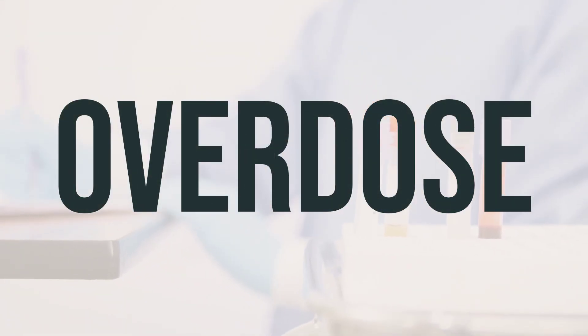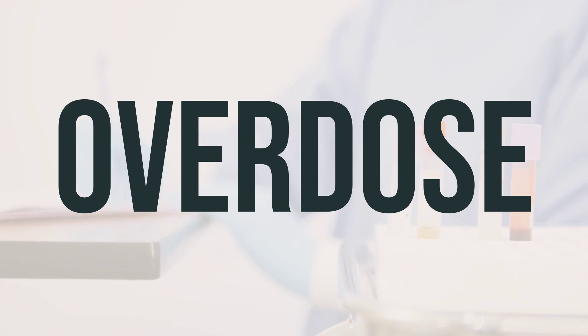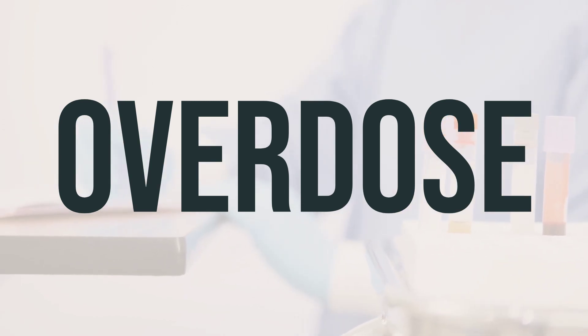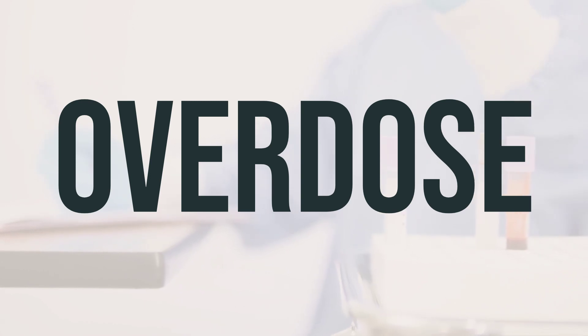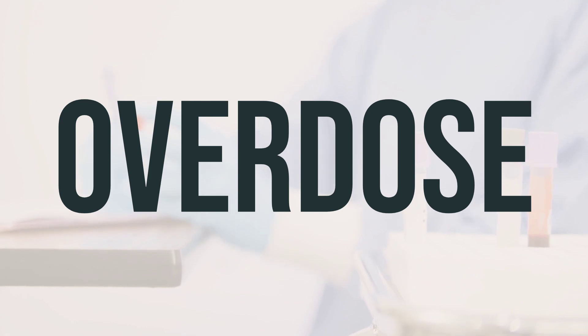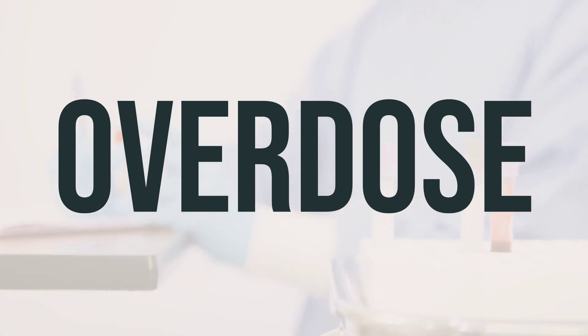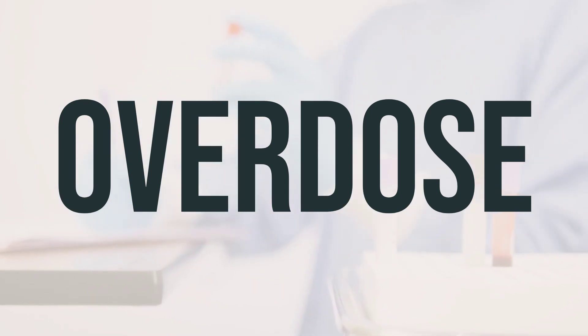If you suspect an overdose and notice severe symptoms like fainting or difficulty breathing, call 911 immediately. Otherwise, contact a poison control center right away. In the U.S., you can reach your local poison control center at 1-800-222-1222. Canadian residents can call their provincial poison control center. Symptoms of overdose may include stomach pain, nausea, vomiting, and diarrhea.